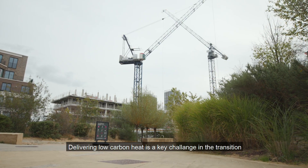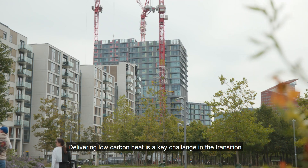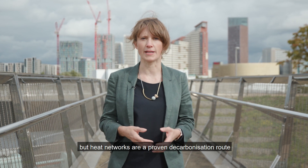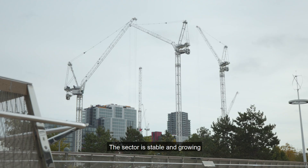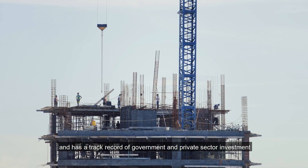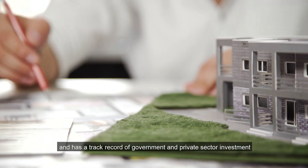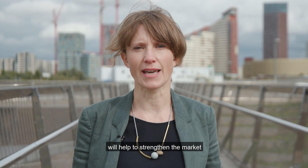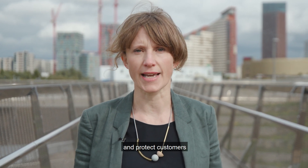Delivering low-carbon heat is a key challenge in the transition to a zero emissions future, but heat networks are a proven decarbonisation route. The sector is stable and growing and has a track record of government and private sector investment. Recent and upcoming regulation will help to strengthen the market, promote investment and protect customers.